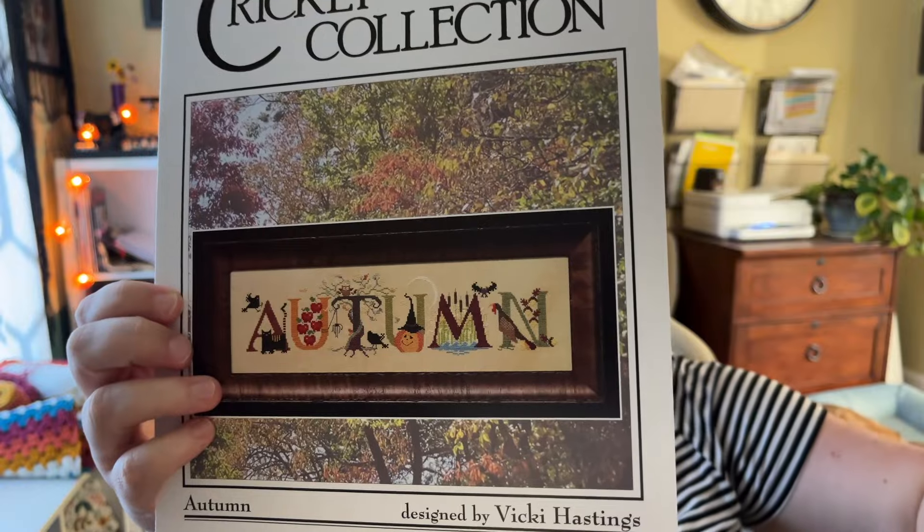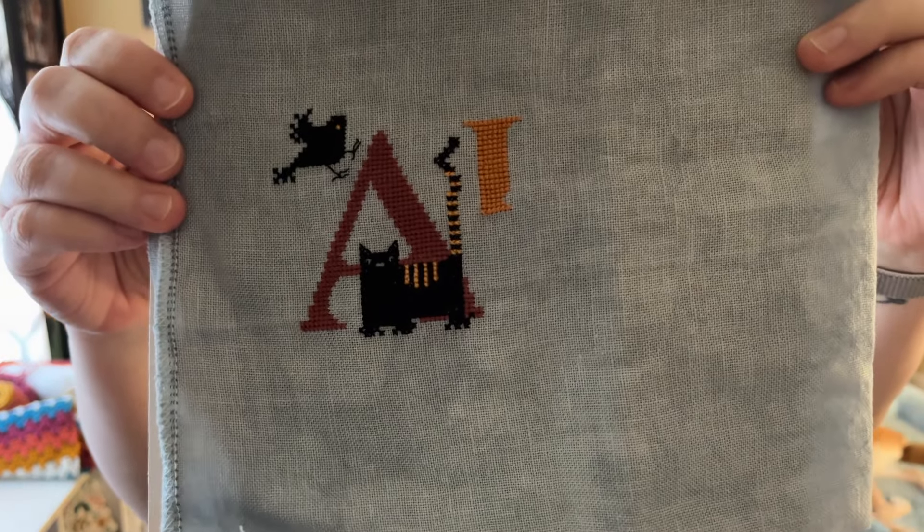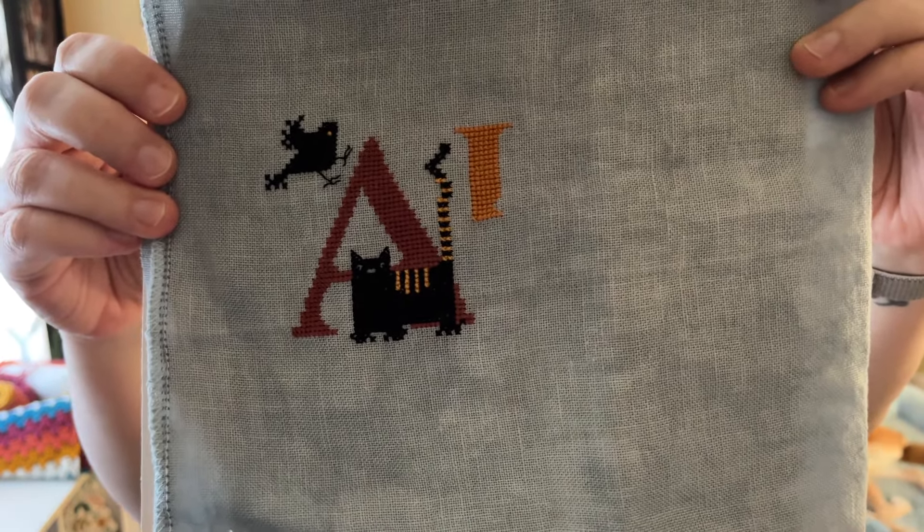Yesterday's pick was Autumn by The Cross-Eyed Cricket and I'm stitching this on a piece of 32 count Silver Fox by Fiber on a Whim. Here's how far I got — the bird is done, the cat still needs his nose and eyes, the A is complete, and I started on the U. I also filmed a little reel for Instagram last night to show how I use the sewing method stitching in hand, so if you want to check that out it's up. I used that project to film that little clip, which was fun.